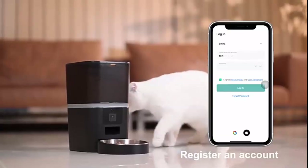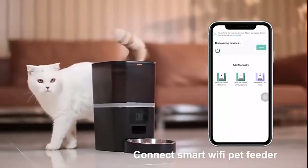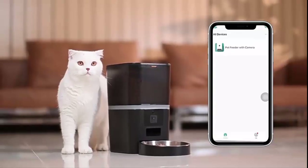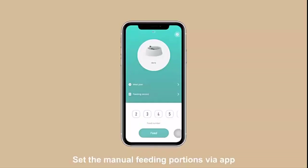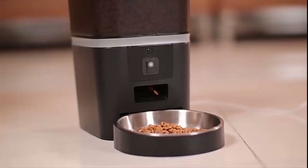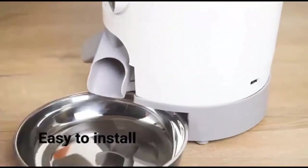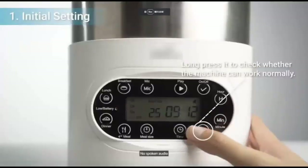Number 2: 5L TIA Smart App Pet Feeder. Time and Portion Programmable — you can feed your pet 4 meals at scheduled times, and every meal has 1 to 20 portions control, which can help the pet develop a good eating habit.